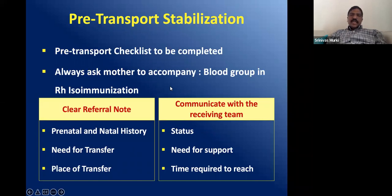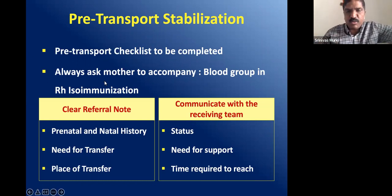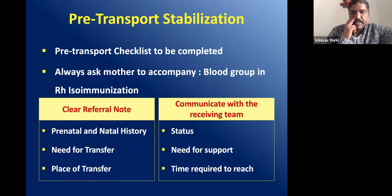Stabilization can be standardized by using checklists. Wherever possible, make sure the mother accompanies the baby, because the mother's blood may be required for cross-matching or exchange transfusion. If not, at least take a sample of blood in an EDTA vial and send it with the baby. The referral note should indicate prenatal and natal history, the need for transfer, and destination. Communicate with the receiving team — the status of the baby, need for transport, and estimated time to reach the referral centre.